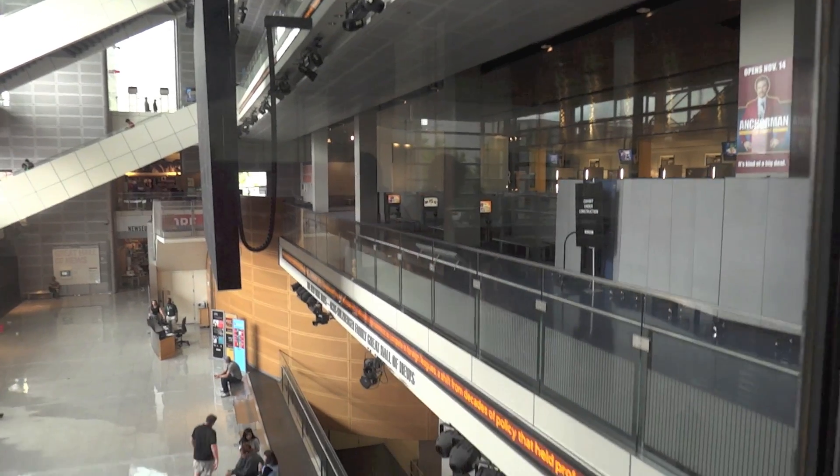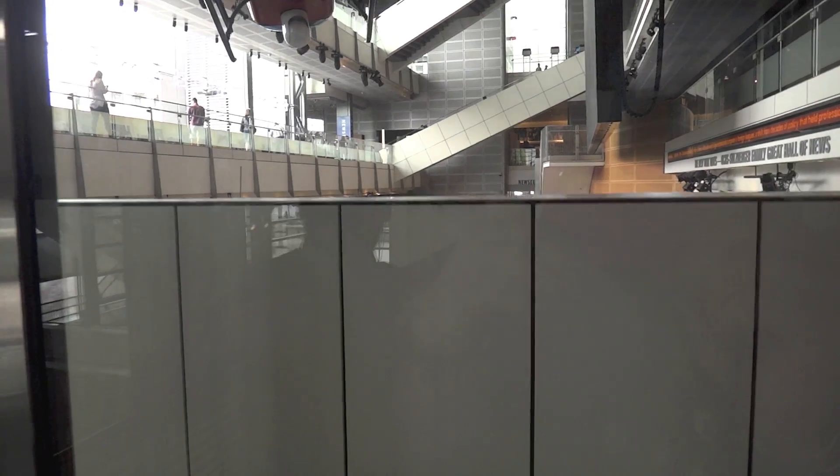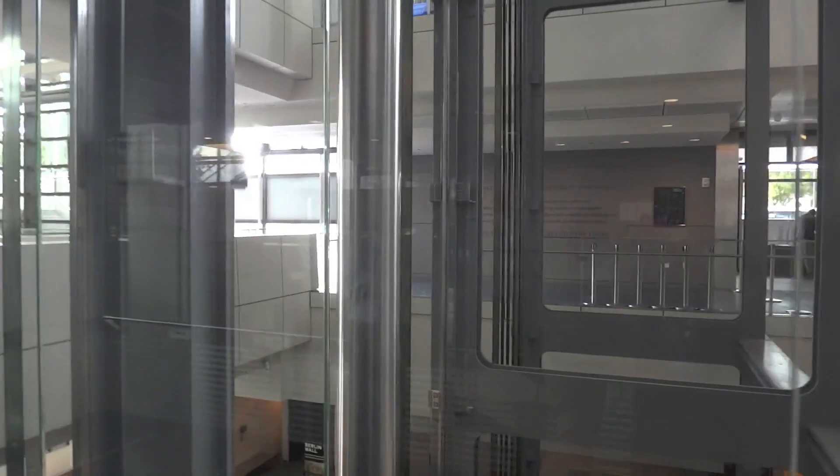It's a very impressive facility. If you're ever in DC, this is a must-visit. As we go down by the wall, we'll look at the piston on the other elevator.